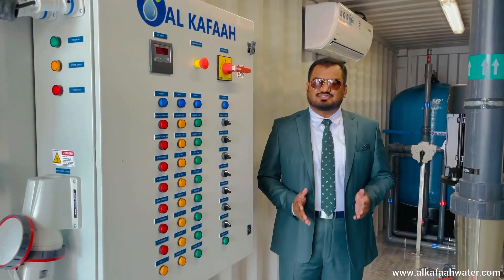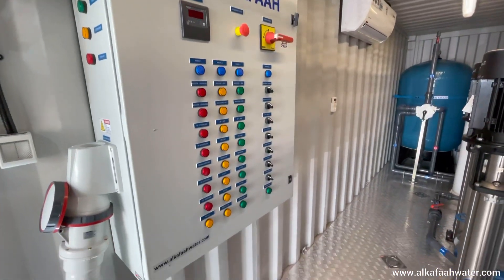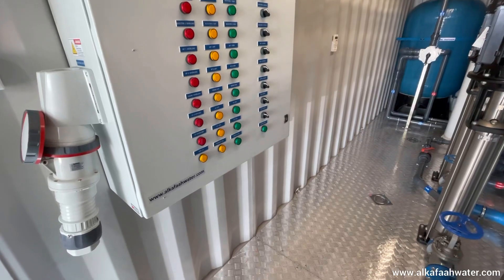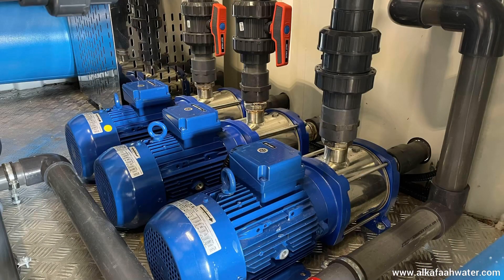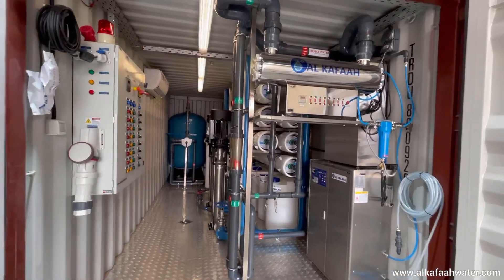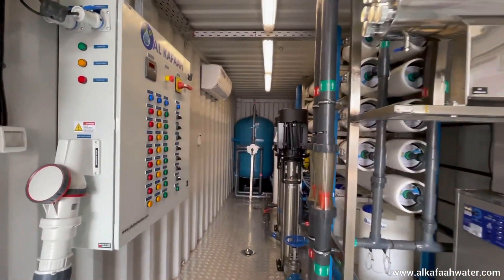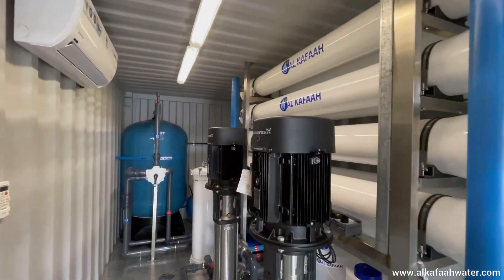The RO unit is operated using an automatic control panel with high-performance motor protection components. This RO unit uses the most advanced technologies to operate without heavy electrical burden or operating costs.